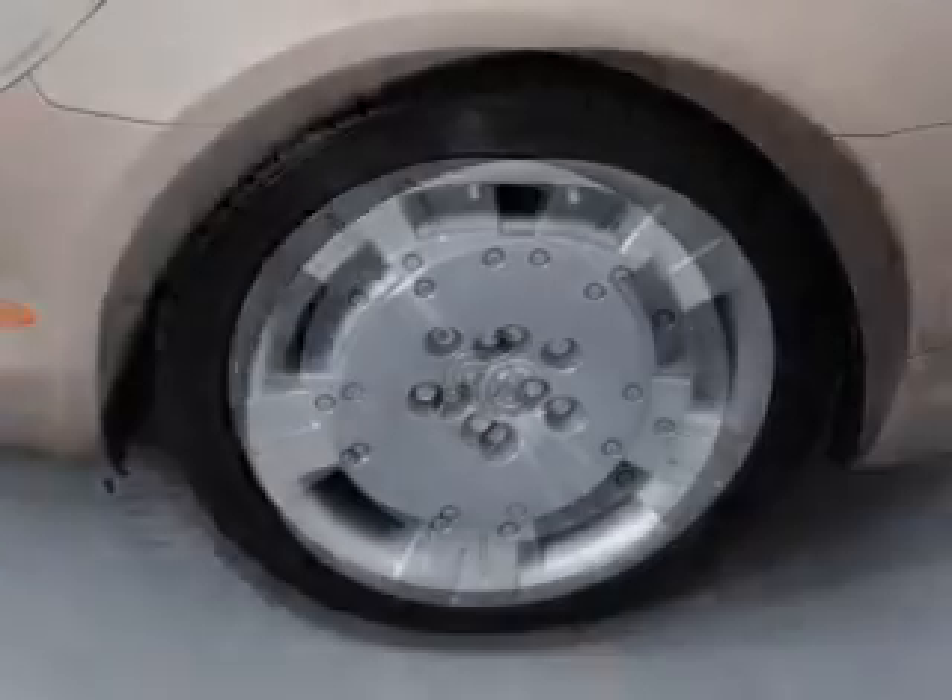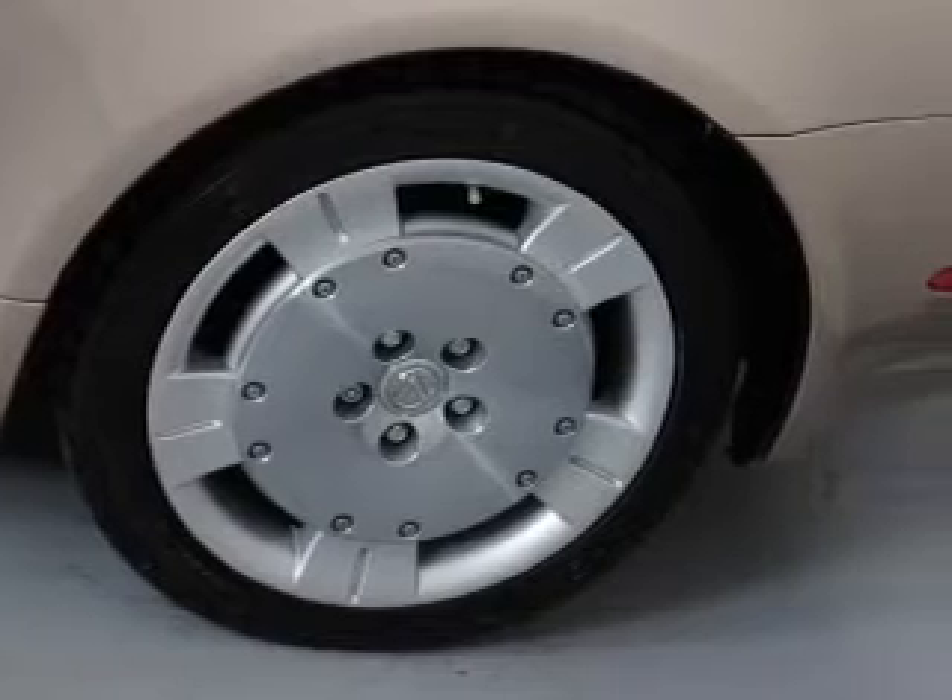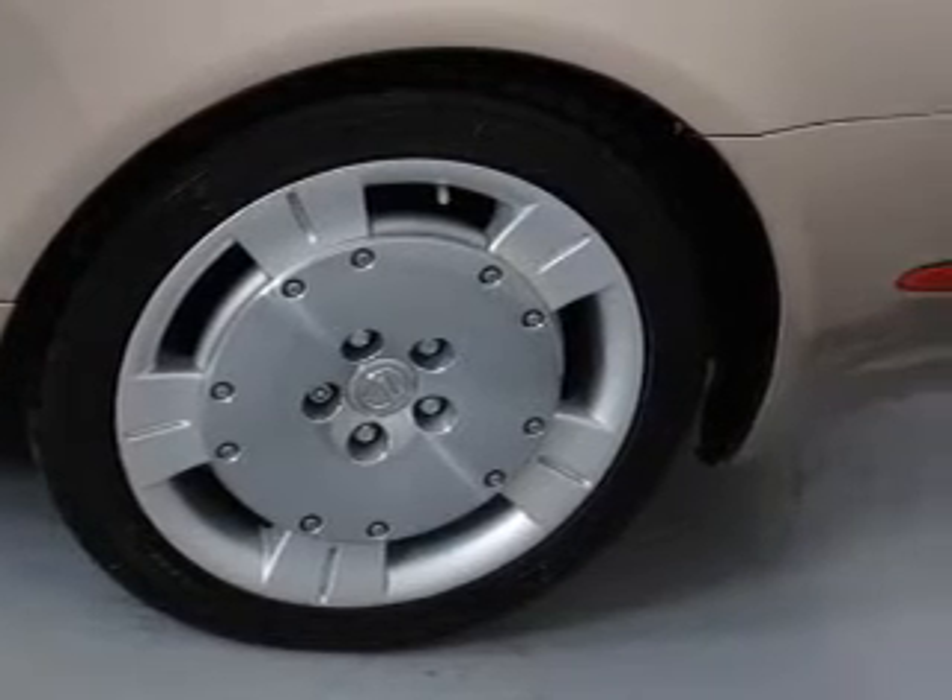Traction control, stability control, daytime running lights, and low tire pressure warning. Call today to schedule a test drive.